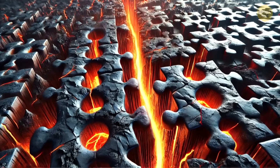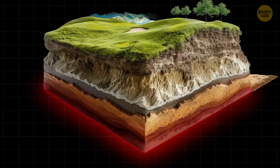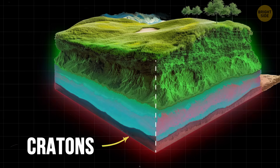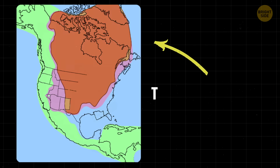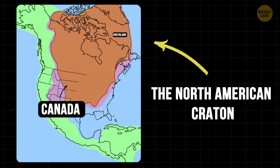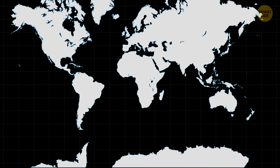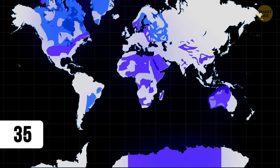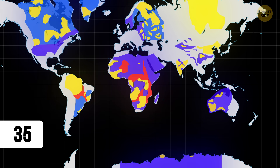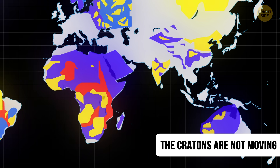Some of the most stable parts of these puzzle pieces are called cratons. Cratons are super old and strong sections of rock that form the roots of continents and keep them together. The North American craton is one of them — it makes up a big part of the United States, about half of Canada, and most of Greenland. Scientists have identified about 35 of these big ancient cratons around the world, and they've mostly stayed in the same place for hundreds of millions of years because of how strong they are.